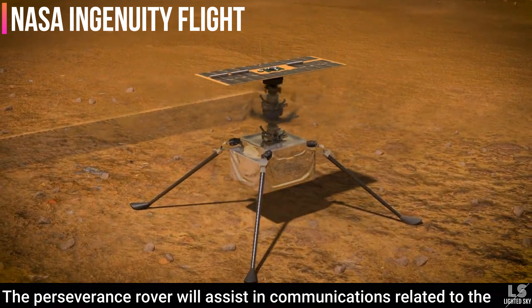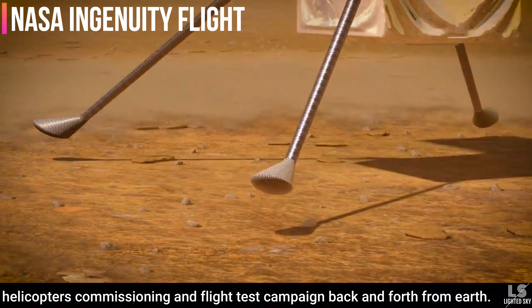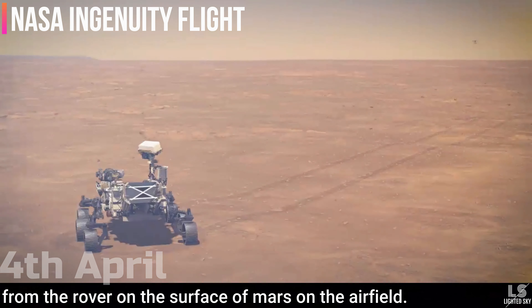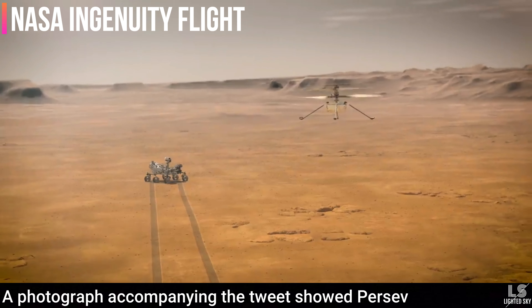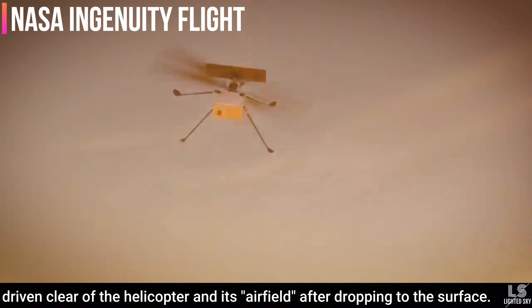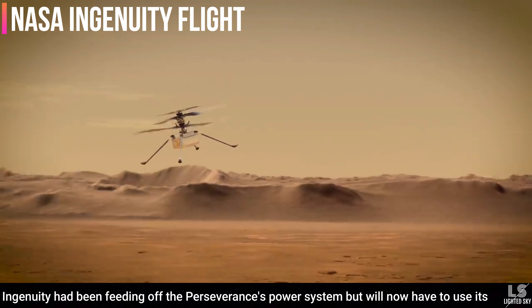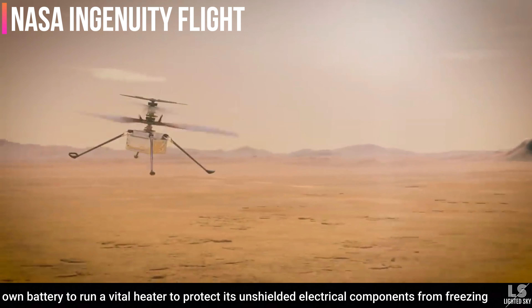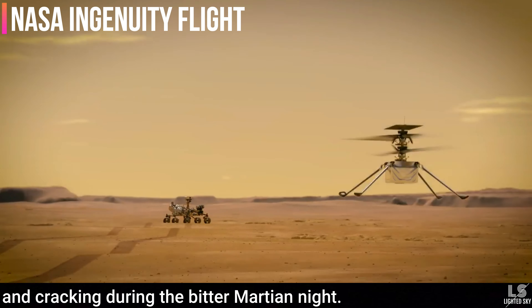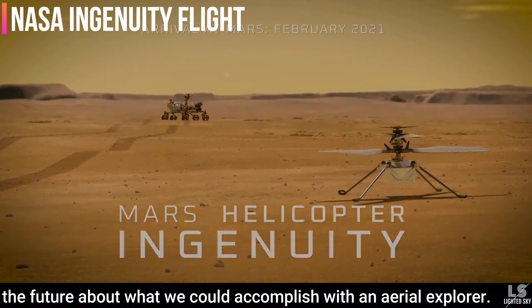The Perseverance rover will assist in communications related to the helicopter's commissioning and flight test campaign back and forth from Earth. On April 4, the helicopter was gently released and dropped from the rover onto the surface of Mars. Perseverance had driven clear of the helicopter and its airfield after dropping it to the surface. Ingenuity had been feeding off Perseverance's power system but will now use its own battery and run a vital heater to protect its electrical components from freezing during the bitter Martian night. Ingenuity will open new possibilities and spark questions about what we could accomplish with an aerial explorer.